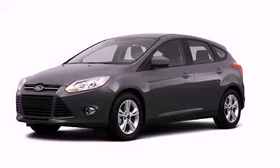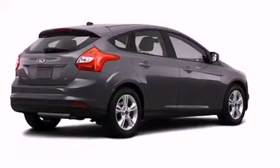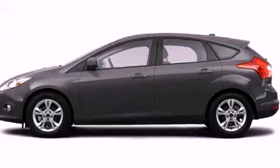This is a brand new 2012 Ford Focus. Its top features include speed sensitive volume controls and traction control and stability control systems.